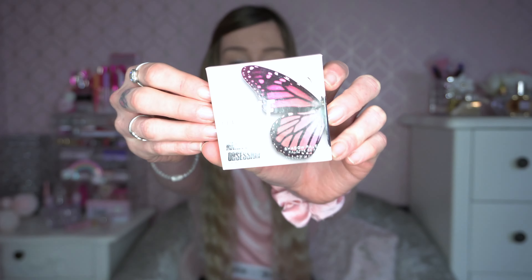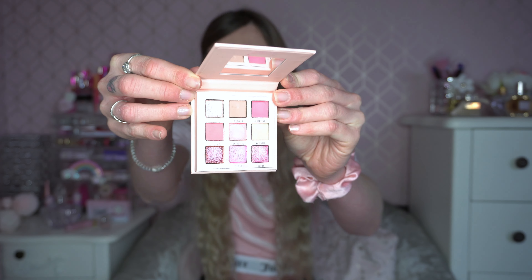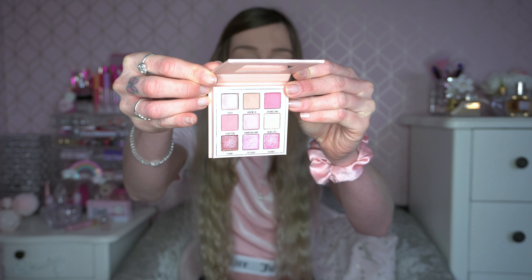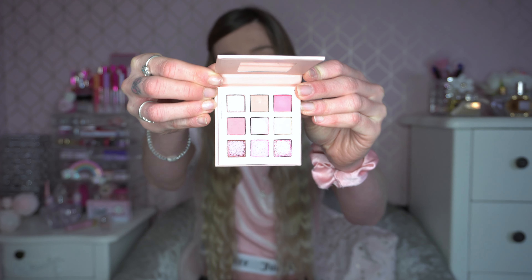The next one I chose is the Makeup Obsession Inhale palette. It's a very small one — I think it retails at about four pounds — and I have already done a video with this. It's really pastel pink and has some really nice shimmer shades in there as well. I thought this would be a really nice soft-toned pink look for Valentine's Day.